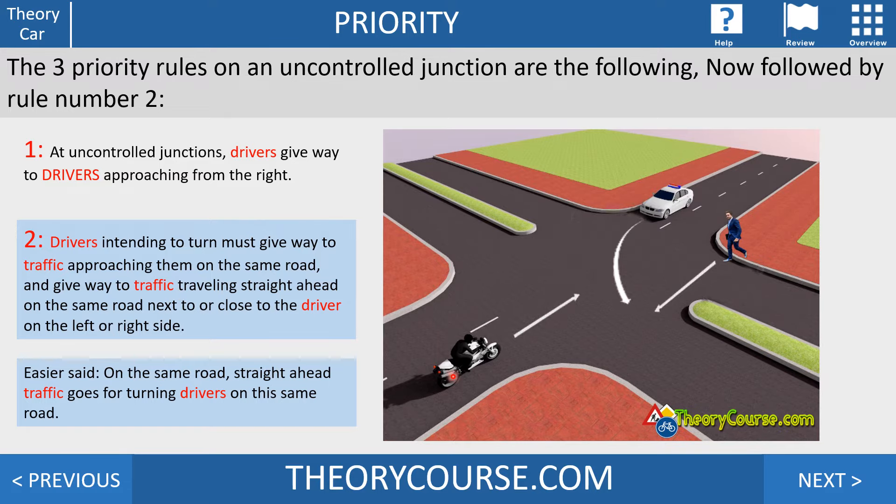Here's an example with Mr. Hugo de Jonge, a Dutch minister. Drivers intending to turn must give way to traffic approaching on the same road — so the motorcycle goes first. Then, give way to traffic traveling straight ahead on the same road next to or close to the driver — so this pedestrian walking straight ahead goes second, and the car goes third.